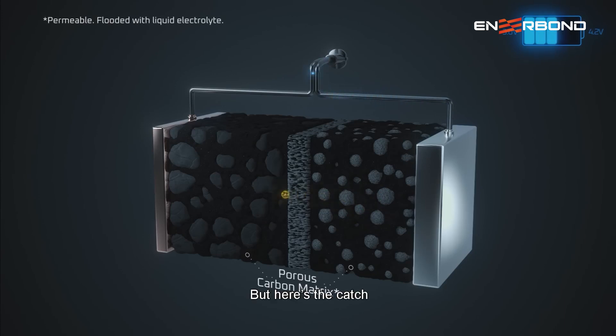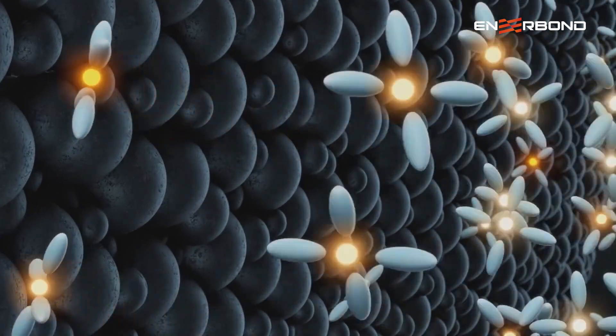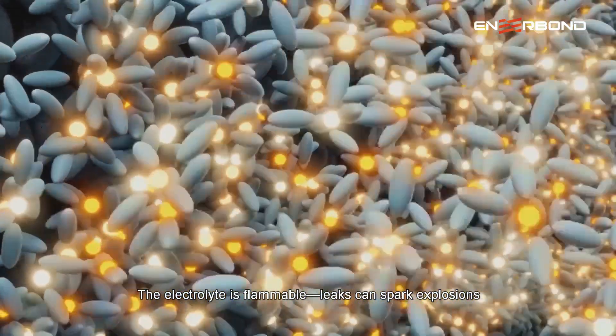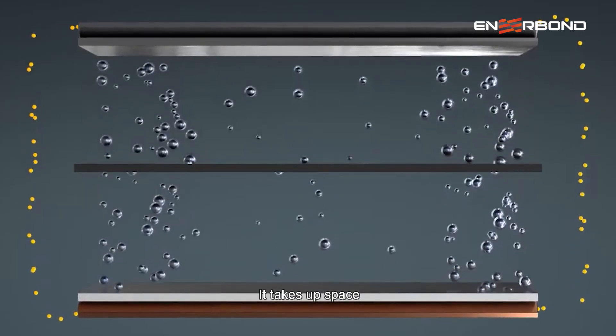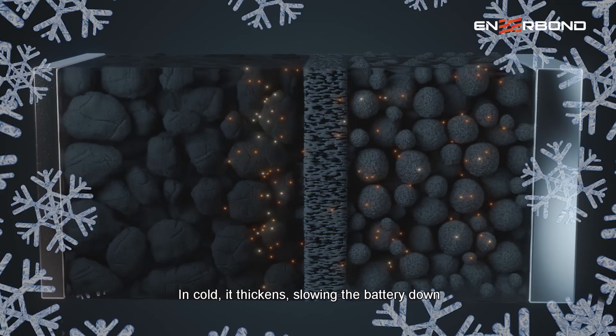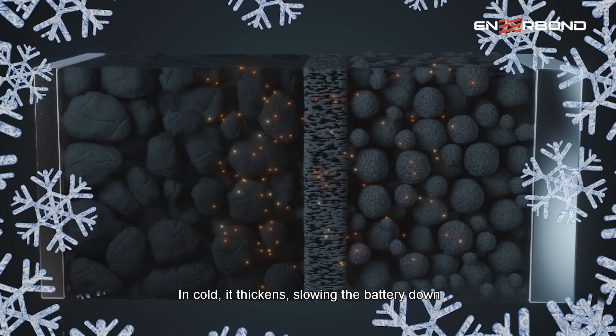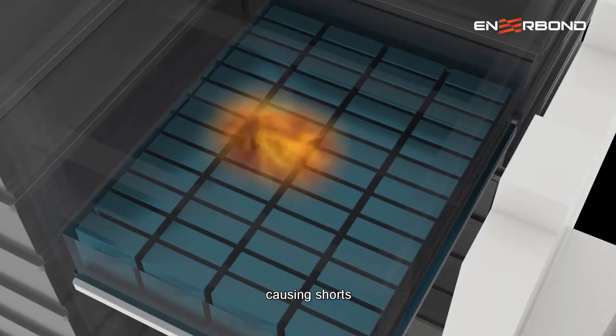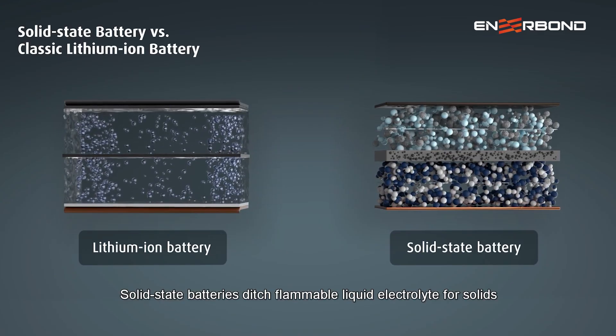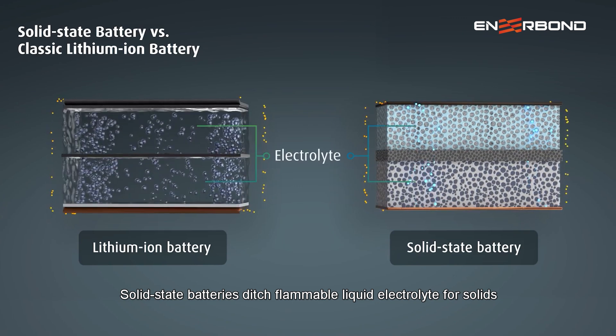But here's the catch: the electrolyte is flammable — leaks can spark explosions, and it takes up space. In cold temperatures it thickens, slowing the battery down. Plus, dendrite growth can pierce the separator, causing short circuits. Solid-state batteries ditch the flammable liquid electrolyte for solids.